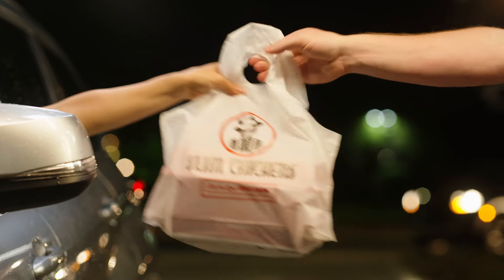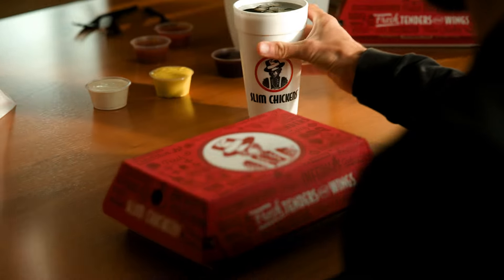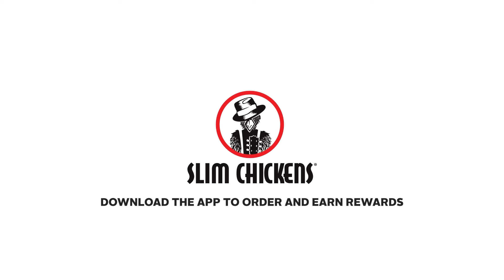Whether you're dining in, driving through, or getting it delivered, it's all fresh and cooked to order at Slim Chickens.